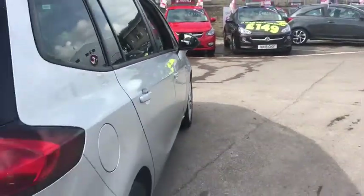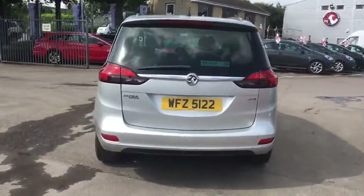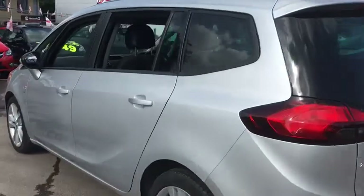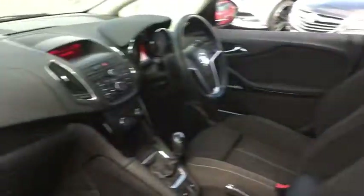This car has a 2 litre diesel engine which will do up to 55 miles per gallon. As we move round to the back we have 5 seats, plenty of legroom and also ISOFIX connections.